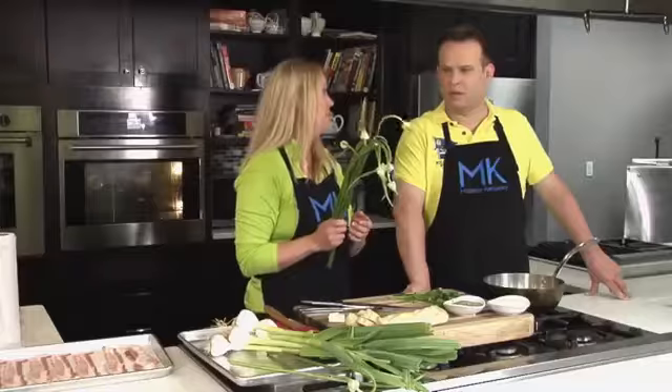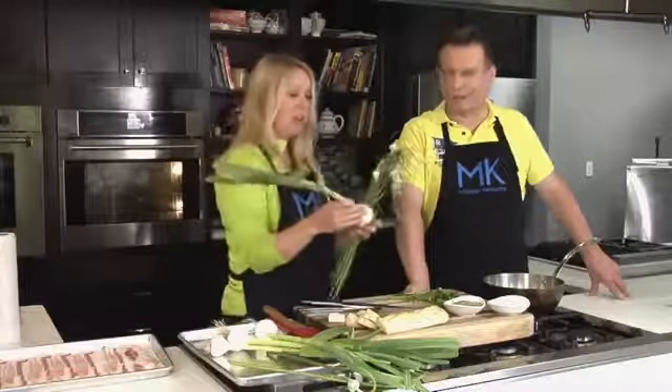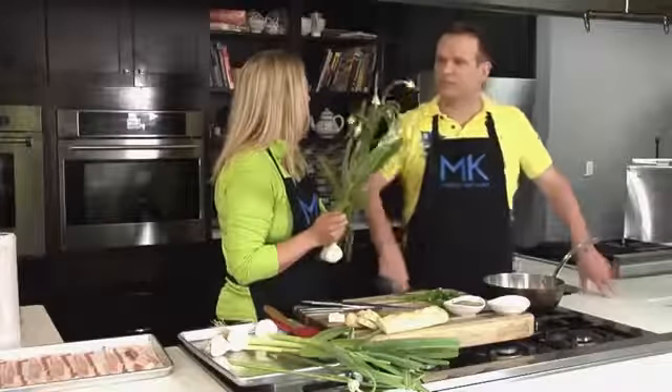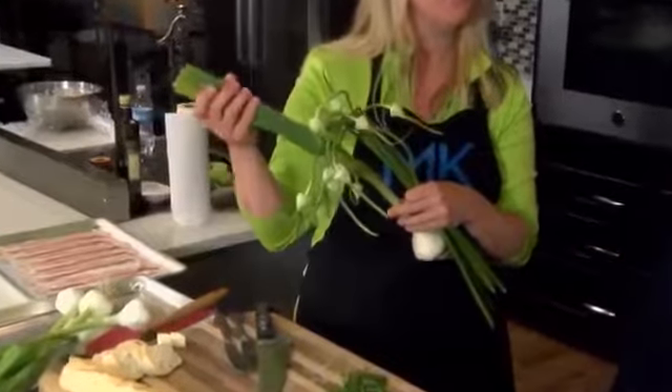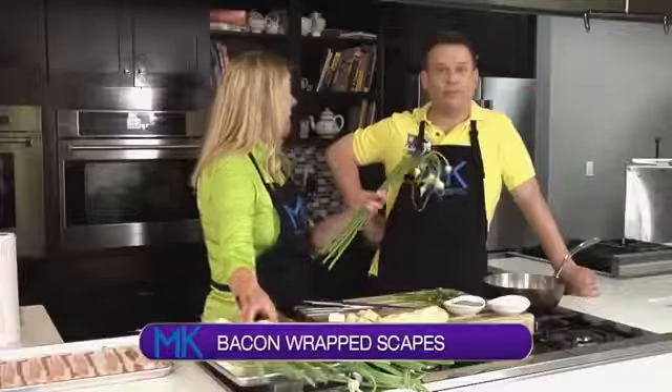This is called garlic scapes. When you have garlic, we love garlic — we've got the bulb. But these are the tops, and again you only get these a certain time of the year, about six weeks. You cook with them, and if you didn't know, the entire part of the garlic is edible. These scapes are one of my absolute favorite things on the planet.